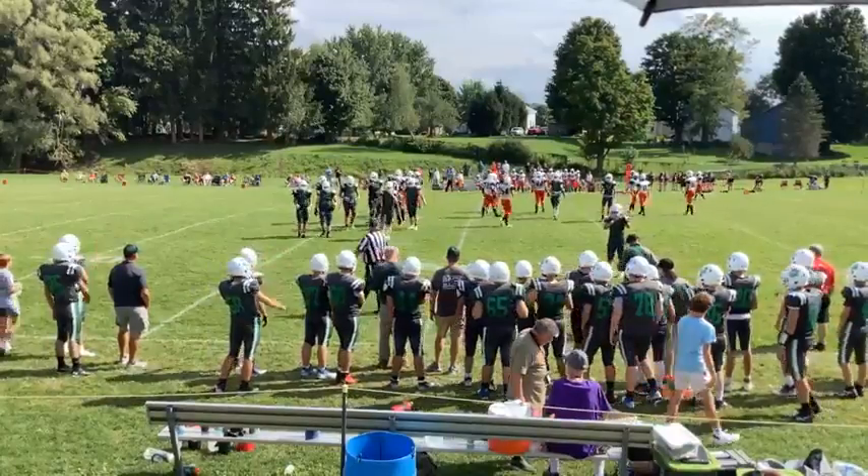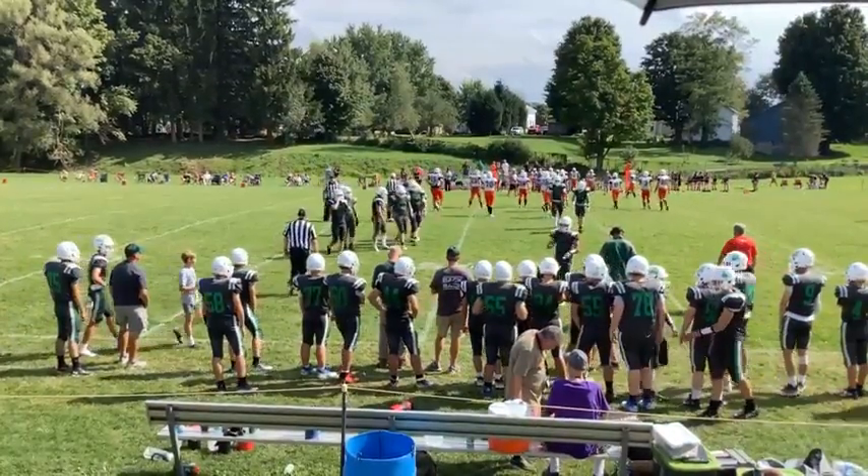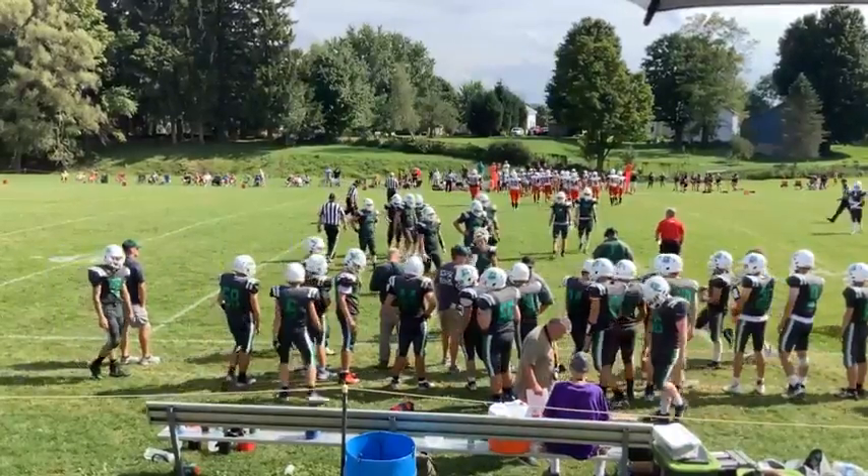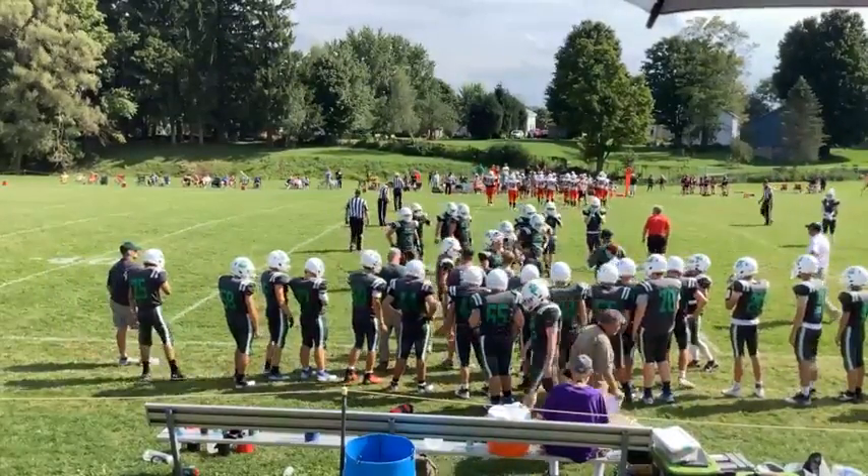Excellent coverage by Wilson down the field, and really didn't have anywhere to go, it looks like. With that, the third quarter ends with the same score we started with — still 27-14, CSP on top.